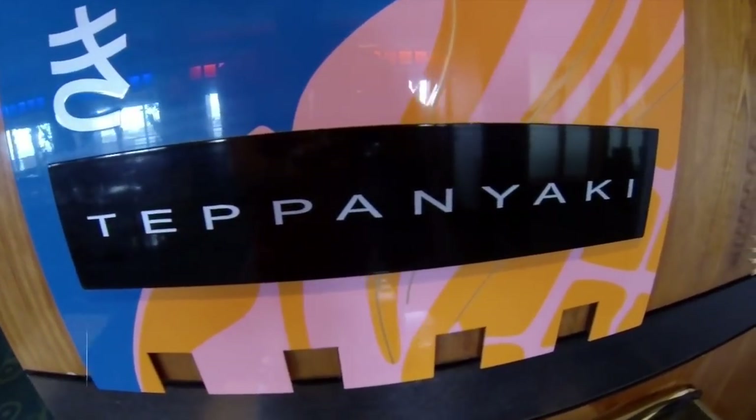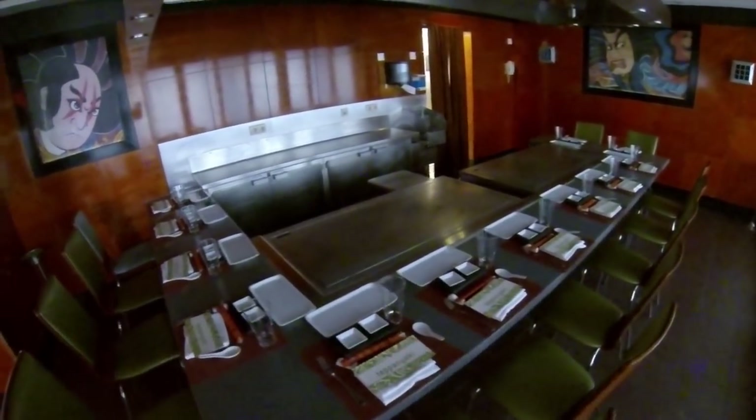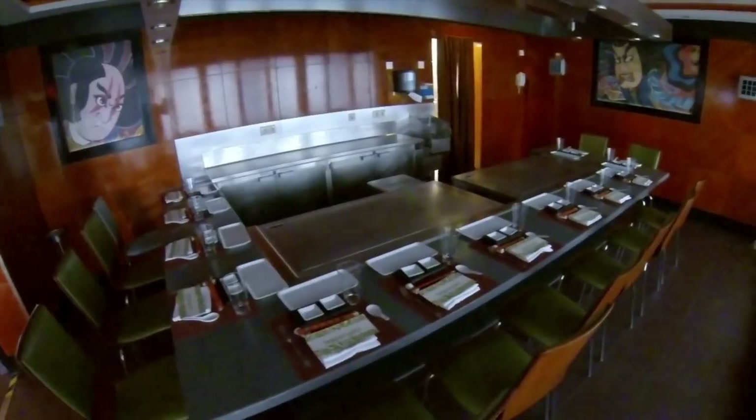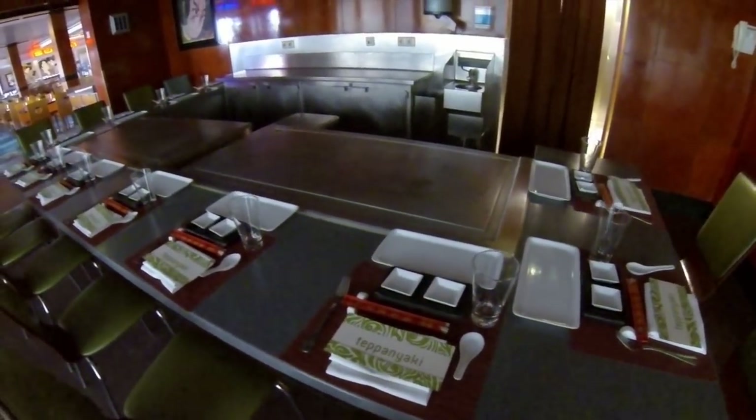The Teppanyaki Restaurant has a large single table and features chefs performing as they prepare entertaining hibachi-style dishes. It's dinner only here and there is, of course, a cover charge.